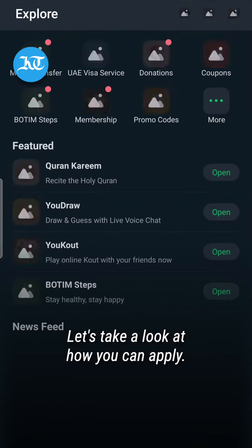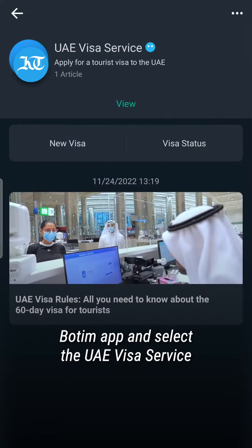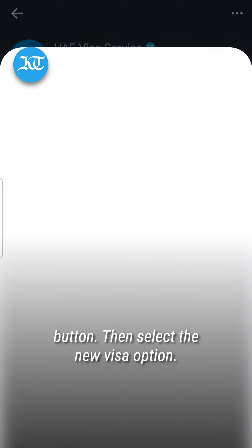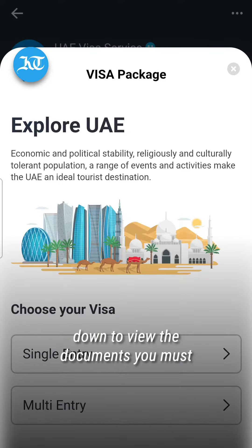Let's take a look at how you can apply. First, go to the explore page on the Botim app and select the UAE visa service button. Then select the new visa option, specify your nationality and scroll down to view the documents you need to submit.